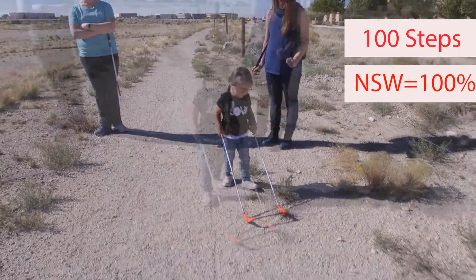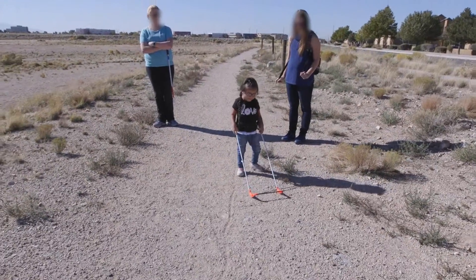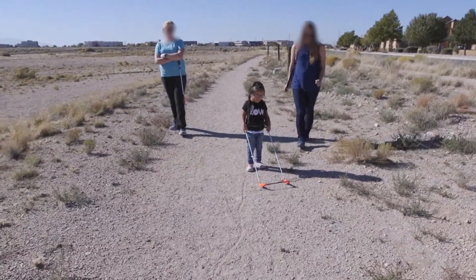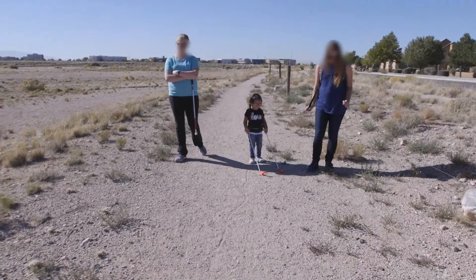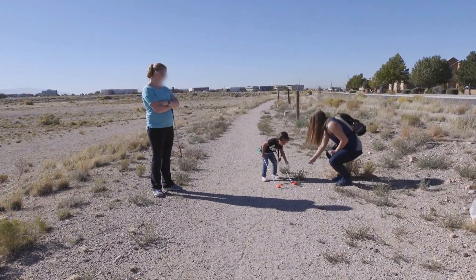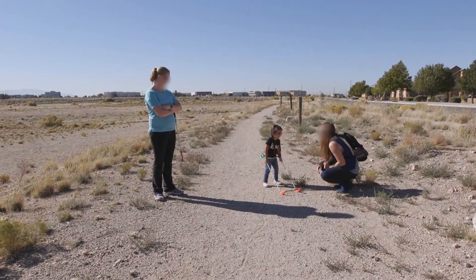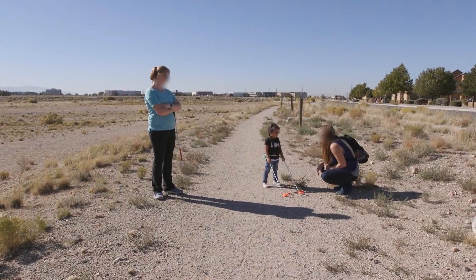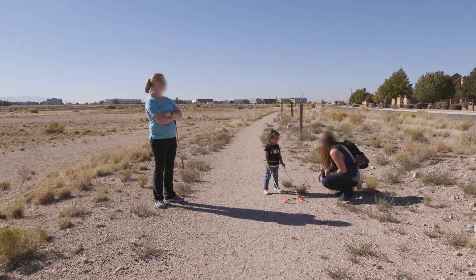And here's what happens next. Audrina wanted to do something — she notices a sharp, pokey plant like a goat head. She bends down to feel it. This demonstrates her using the wearable cane as a probe to interact with and explore her environment.